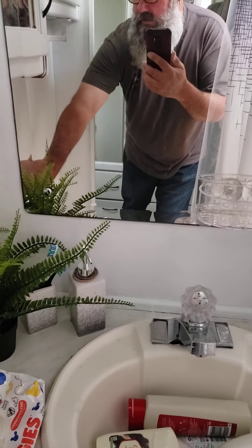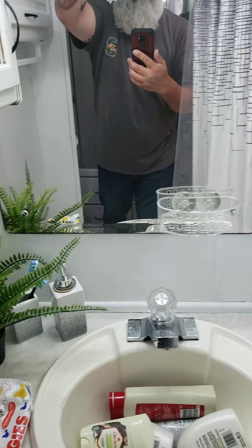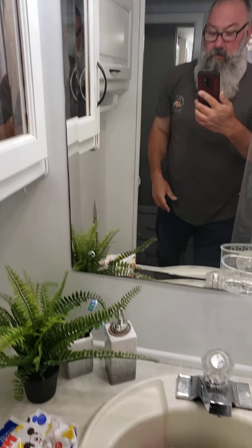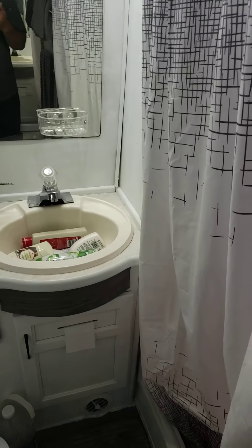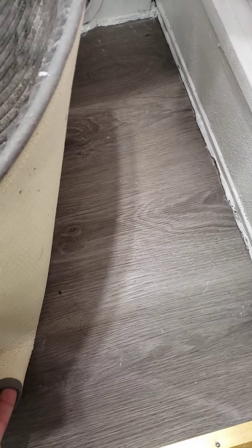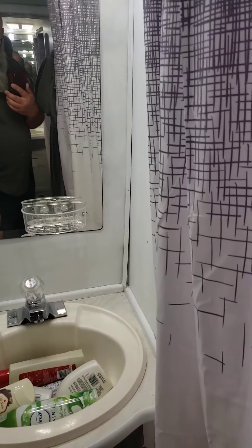We also put LEDs in here. Nice and bright — new shower head, nothing real fancy, just a regular shower. It has a skylight and a curved curtain rod to give you a little more space. Storage underneath, gray laminate flooring, a vent up above, and a medicine cabinet with storage.